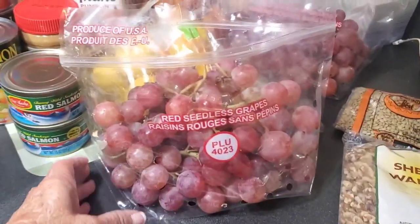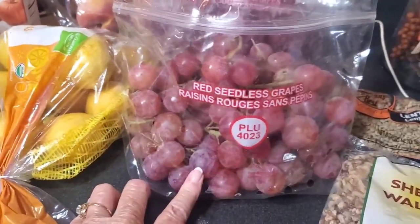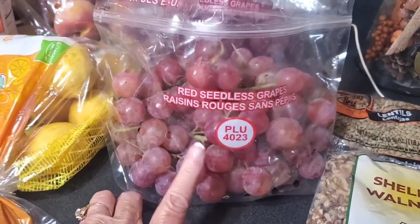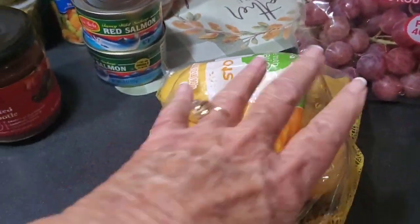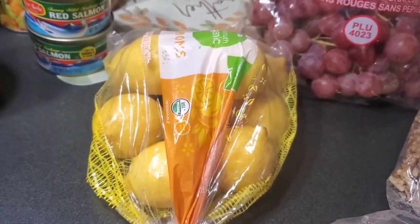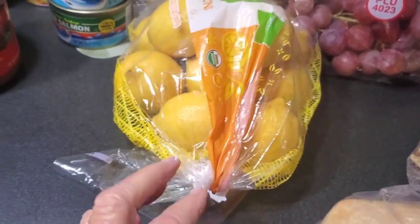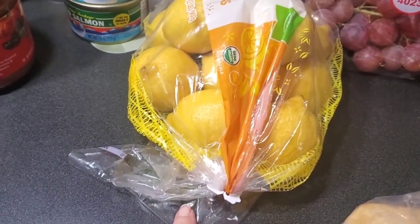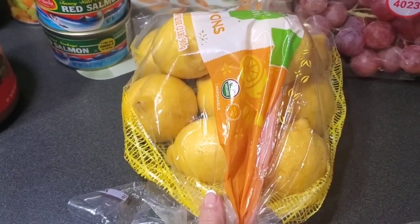We got two bags of red seedless grapes — plump and looking good. Best kind to have is the seedless. We got a bag of lemons. Now I can make some lemonade out of these. A juicer would make it much quicker, but I don't have a juicer, so I'll have to do that by hand.